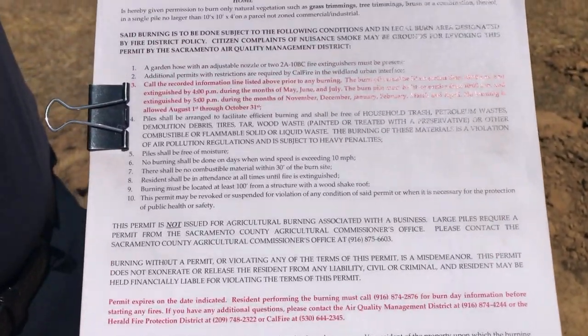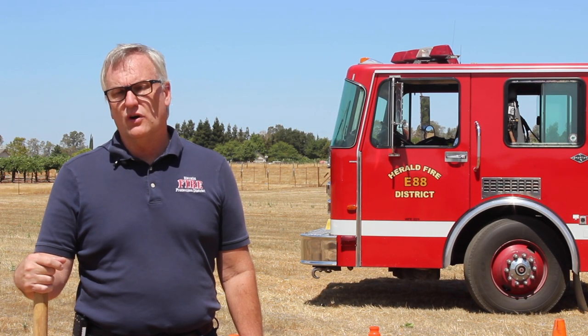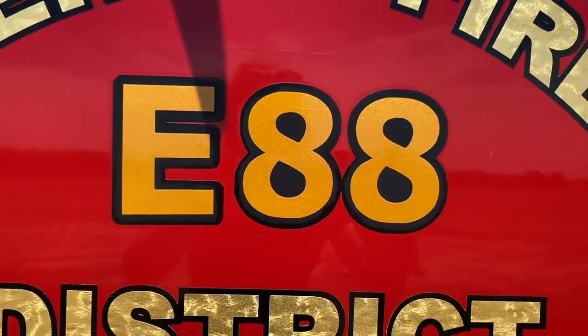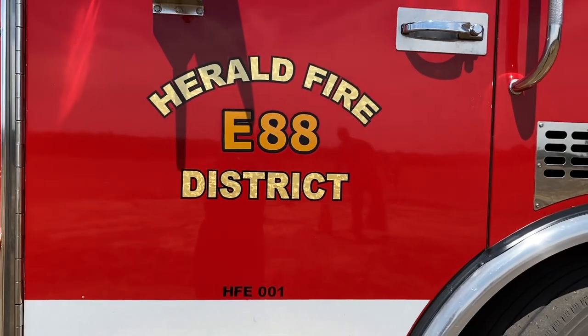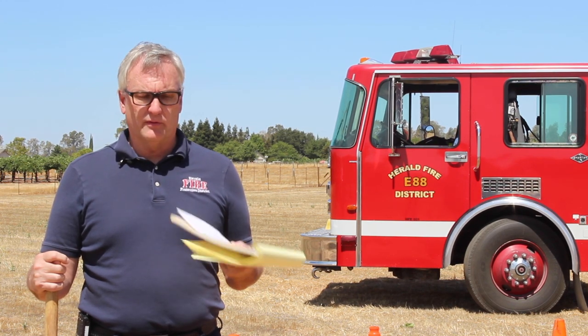Our burn permits are free and you can get them every year at our office on Ivy Road. We just ask that you call first before you come down to make sure we're in the office, as we're an all-volunteer fire department so we might not be there. When you show up you can get your burn permit and we issue it from that day till December 31st of that year.